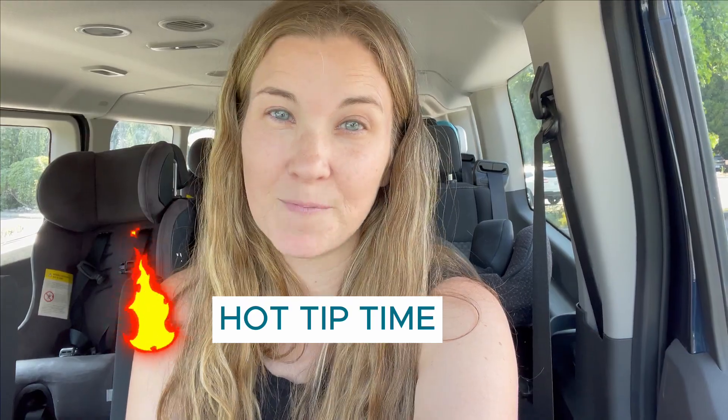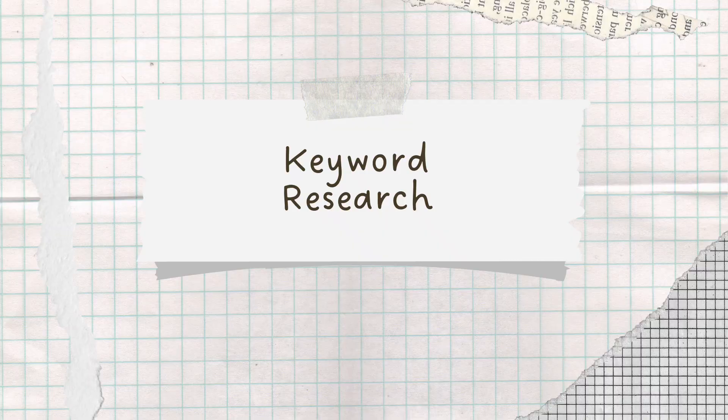The second thing I do — and this one's really big, so listen up and don't skip this one — is keyword research. You may have a topic in mind and know what you want to write about, but make sure that keyword or keyword phrase is something that people are actually searching. If no one's searching for it, they're not going to find it.